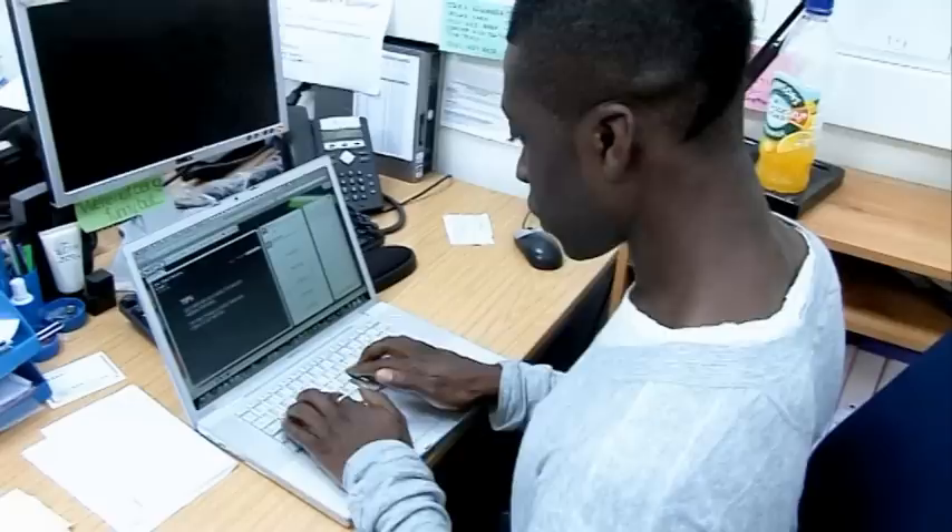I've got to use six keys: A, S, D, J, K and L. I've got to hit them at the right time when the notes come down to the bottom bar.